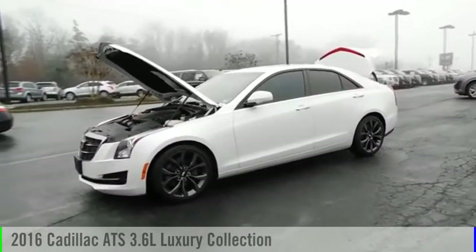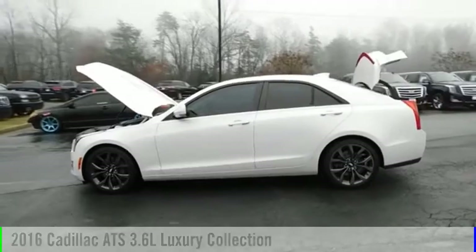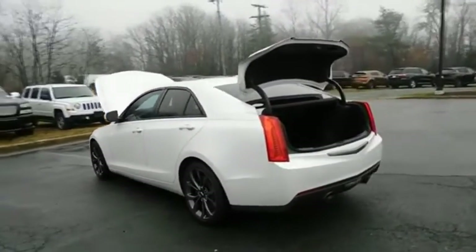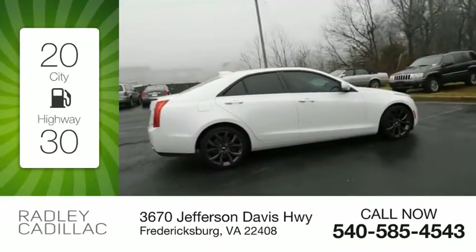We are pleased to show you the 2016 ATS. This vehicle is powered by a rear-wheel drive, 6-cylinder, 3.6-liter engine. Great fuel efficiency saves you money by requiring fewer trips to the gas station.